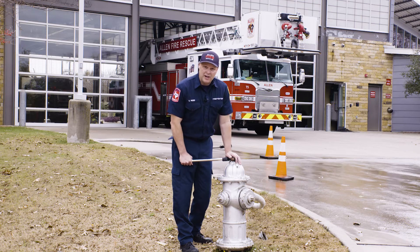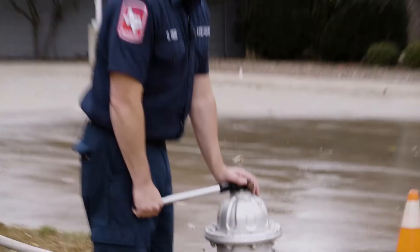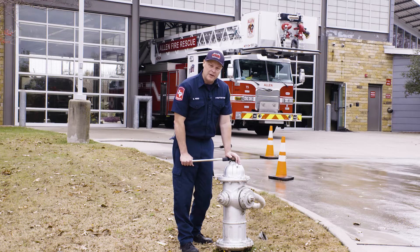The fire truck gets its water from the fire hydrant. Did you know that the color of the fire hydrant represents how much water is capable of coming out of it? Red is the smallest and blue is the largest.